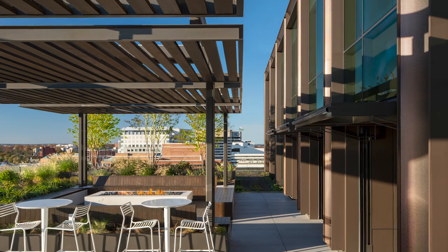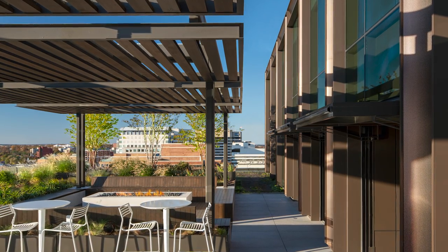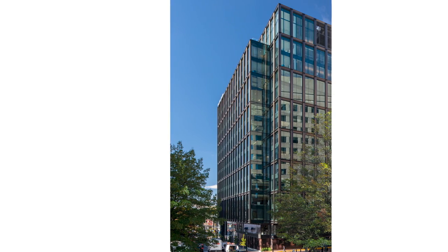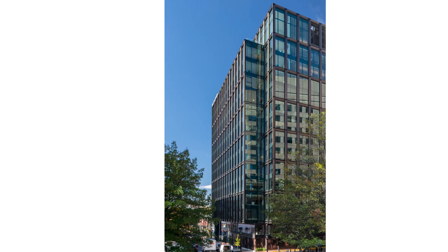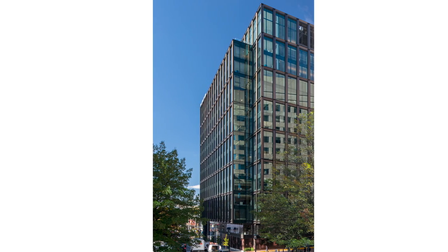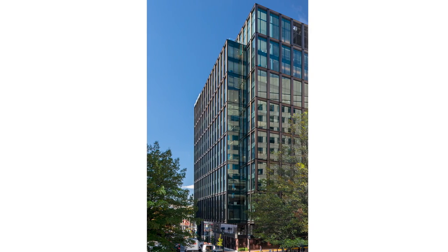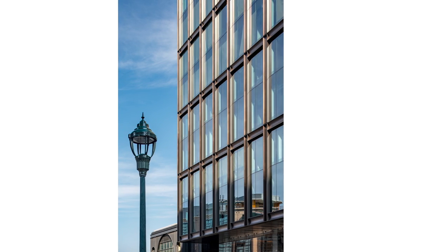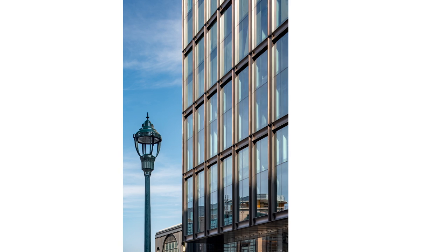The jury commented: when one approaches a modern building like this, the experience is sometimes thinned. The tell-tale details are then too often caulk joints. Not so with 4747 Bethesda Avenue. This project is an essay on how to make a modern building that gets richer and richer as you get closer.